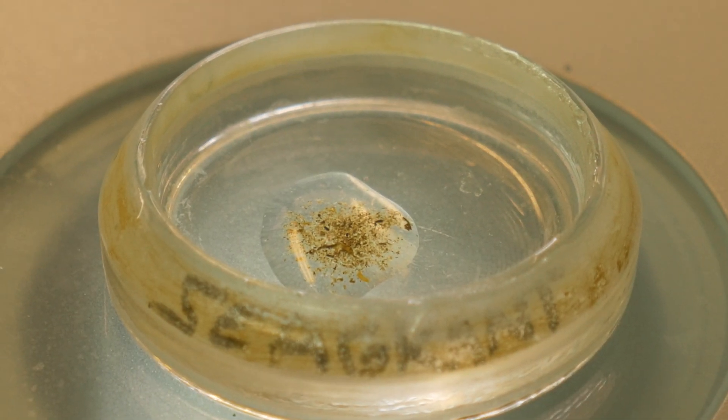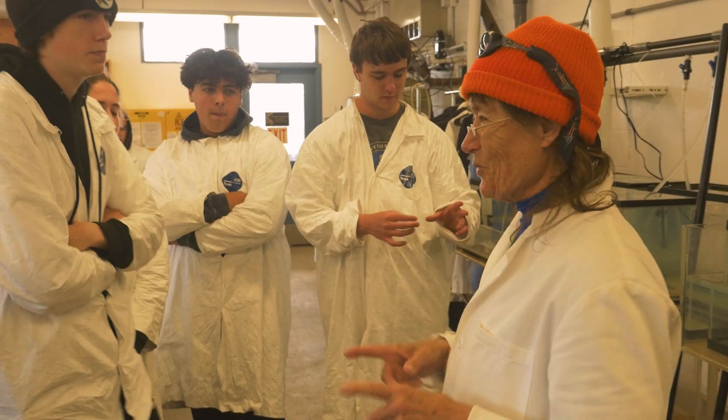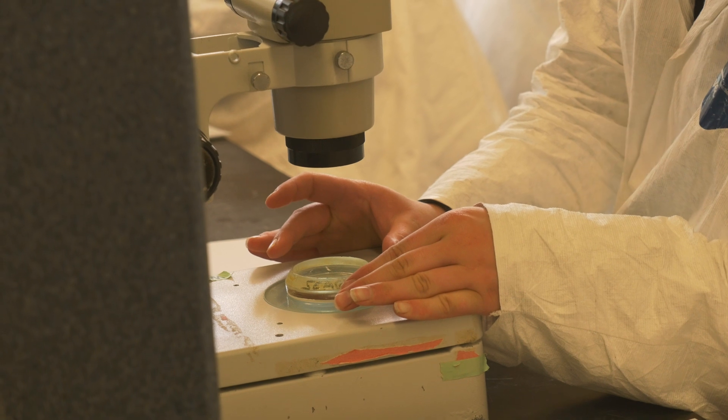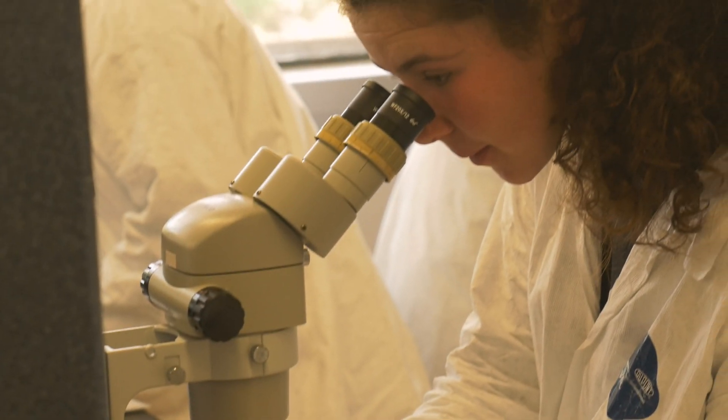They may have some mechanism for their own propulsion, as you will find out under the microscope. As a matter of fact, copepods are considered to be one of the fastest moving animals on the planet.